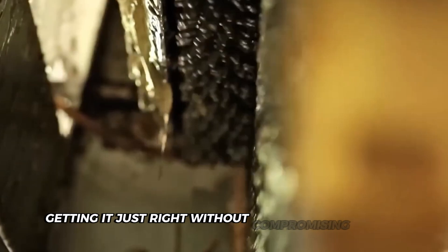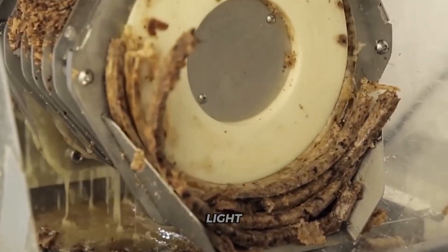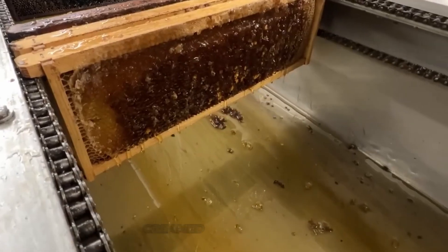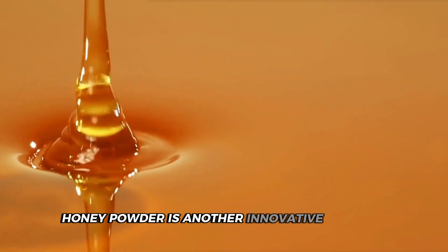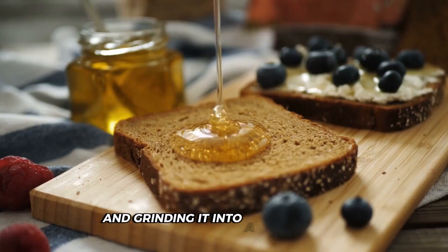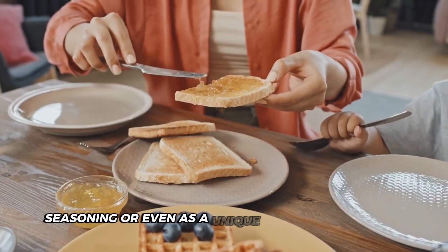Creamed honey solves the problem of runny honey on your toast — it's smooth, spreadable, and delicious. Factories control the crystallization process precisely to achieve that perfect creamy texture. Different honey varieties create unique products: light, delicate clover honey might become a honey stick for tea, while dark, robust buckwheat honey could transform into a gourmet creamed honey spread. Honey powder is another innovative product, made by drying liquid honey and grinding it into a fine powder — perfect for baking, seasoning, or even as a unique cocktail ingredient.